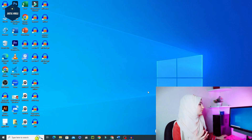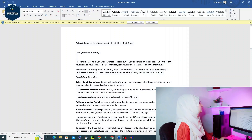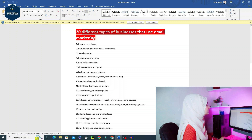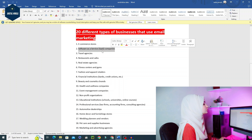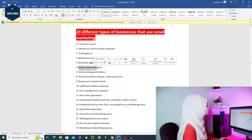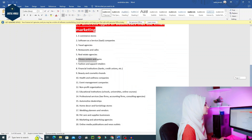Now let's go to the screen — I'll show you the compiled list. Here you can see there are 20 different types of businesses who are interested in email marketing and will likely create an account on Sendinblue. You can promote e-commerce stores, software and SaaS companies, travel agencies, restaurants and cafes, and fitness centers. This list of 20 business categories is available in the description and you can easily download it.